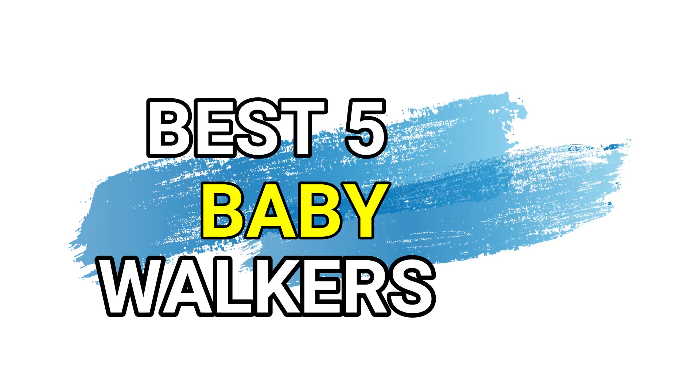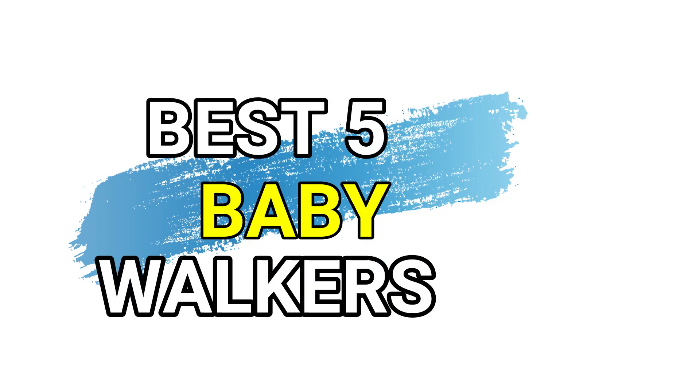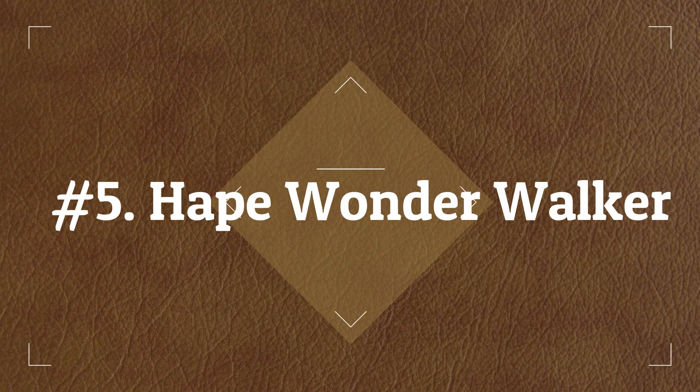Today I'm going to share the Top 5 Best Baby Walkers. Number 5: Hop Wonder Walker.